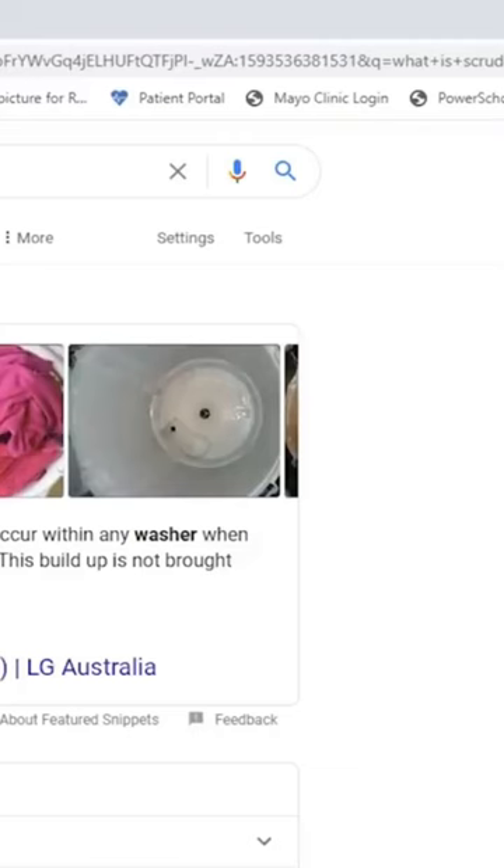Scrudd. All right, so let's check that out. Scrudd is the name given to the waxy buildup that can occur within the washer when the fabric softener comes into contact with the detergent. This buildup is not brought about by the fault of the machine.